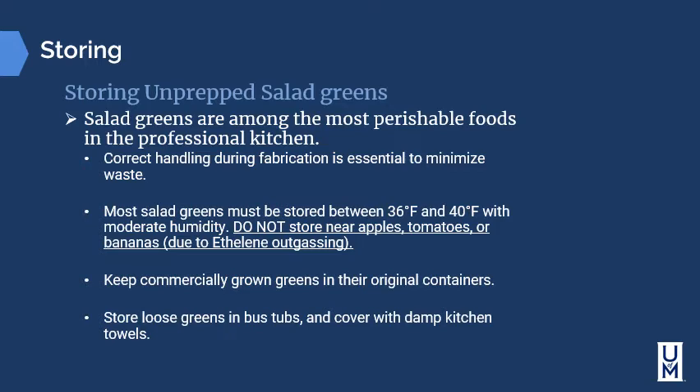Keep commercially grown greens in their original containers. Store loose greens in bus tubs covered with a damp kitchen towel or damp paper towels, and refresh as necessary — making sure the greens don't sit in moisture. A good tip is to drill holes in the bottom of one bus tub and nest it inside another without holes, creating a moisture pan where water can drip away while a damp kitchen towel keeps humidity on top.